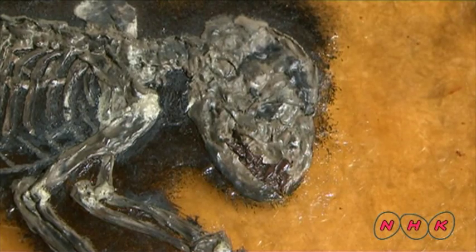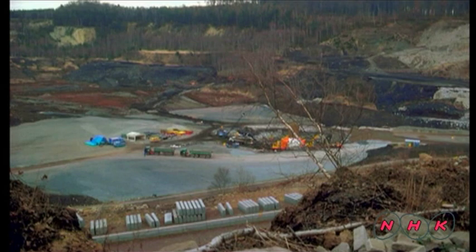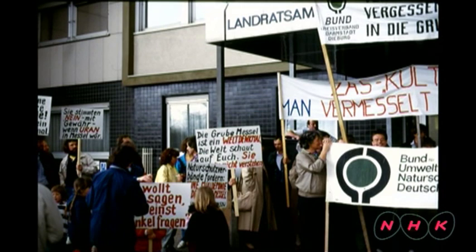The Messel Pit is a very rare window looking at Earth 47 million years ago. However, this site once faced a very serious threat: a local refuse dump was planned. Residents and archaeologists formed a movement to protect this site.